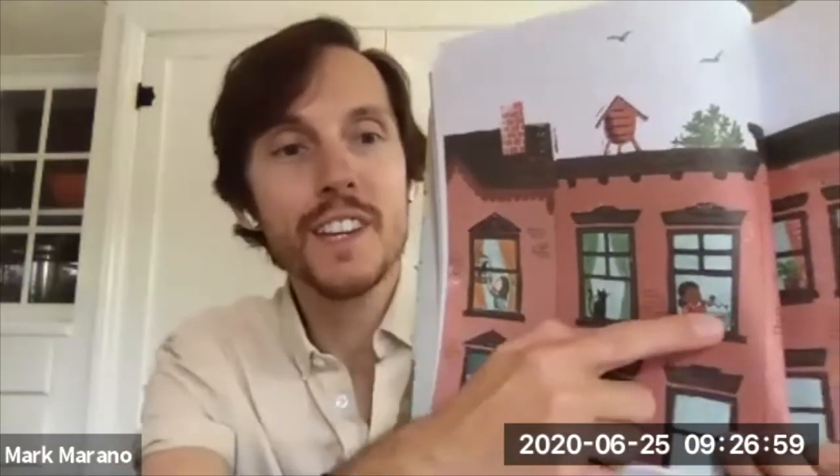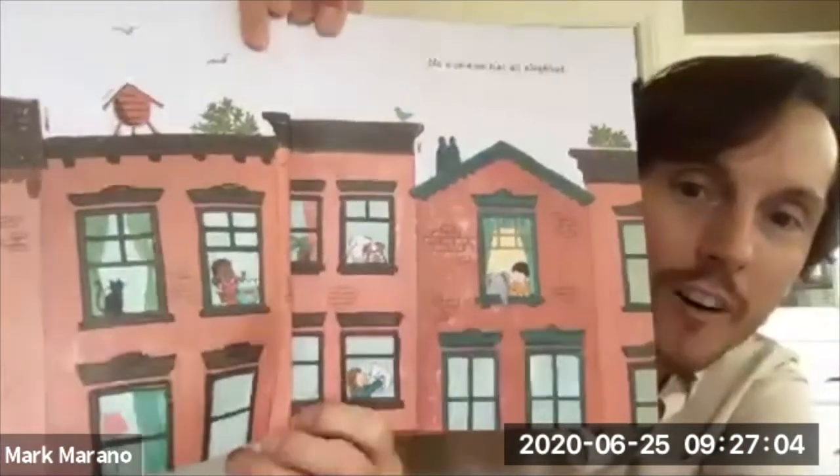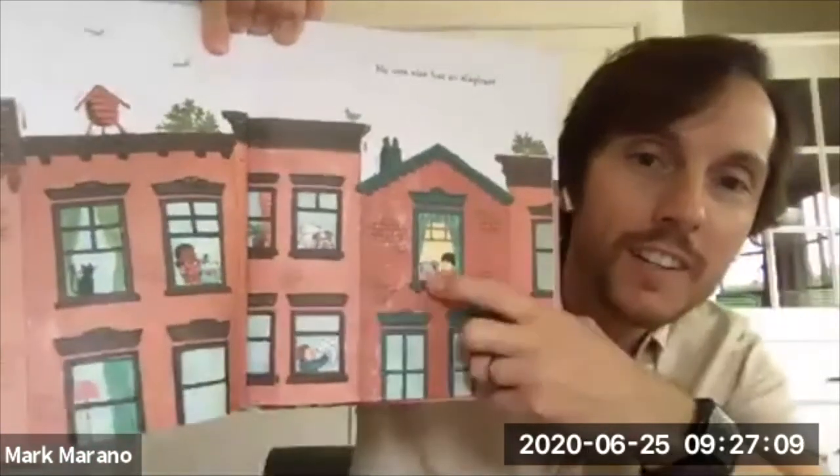The trouble with having a tiny elephant for a pet is that you never quite fit in. I wonder what it would be like to have a pet elephant — no one else has an elephant. You can see in some of the illustrations she has a pet bird, someone has a pet cat, pet fish. On this page I see a dog, a couple of dogs actually, and then we see our main character with his pet elephant.